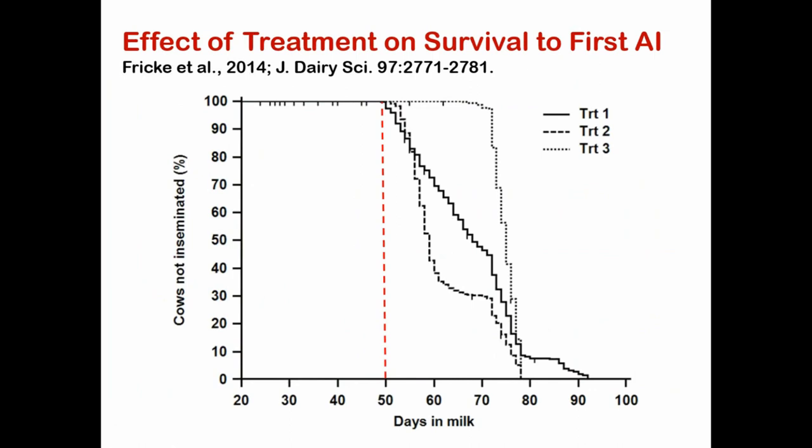Comparing the three treatments, looking at the voluntary waiting period marked by the red vertical dotted line: Treatment 2 (dashed line) gets its second prostaglandin around day 50, breeds a lot of cows to estrus early, then the remainder go into OvSync and are inseminated later. Treatment 3 delays all cows for first breeding out to between day 72 and 80. So there are two things going on: you breed cows earlier in Treatment 2 but later in Treatment 3, which will affect service rate accordingly.